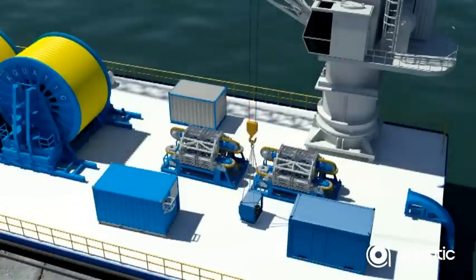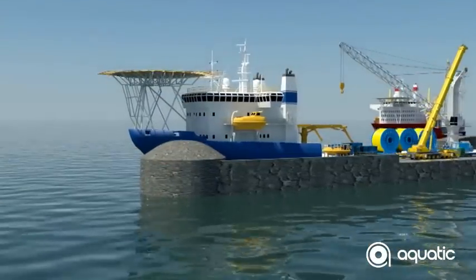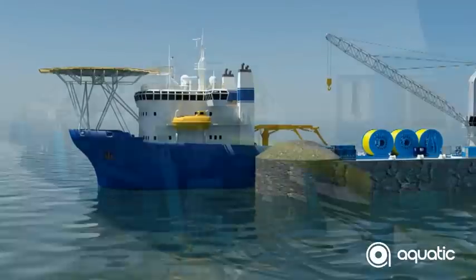Once the vessel is loaded with our 500-ton reel drive unit mounted on a multi-reel track system together with our 90-ton dual tensioner spread, she's ready to sail for her lay operations.